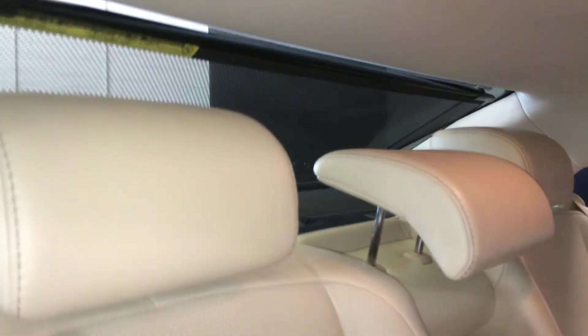Fold-down armrests with cup holders — the trunk extension is located behind it. Curtain and side impact airbags, sun shade, overhead handles, hooks, and lighting.